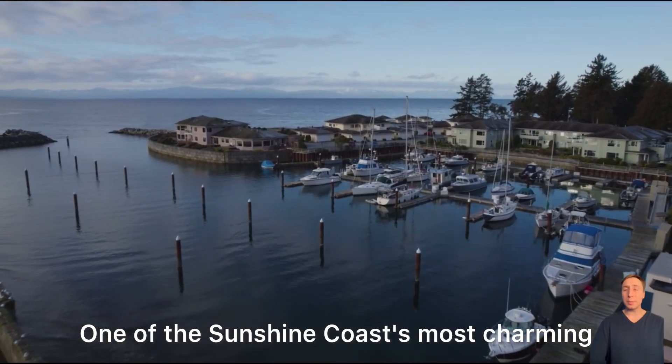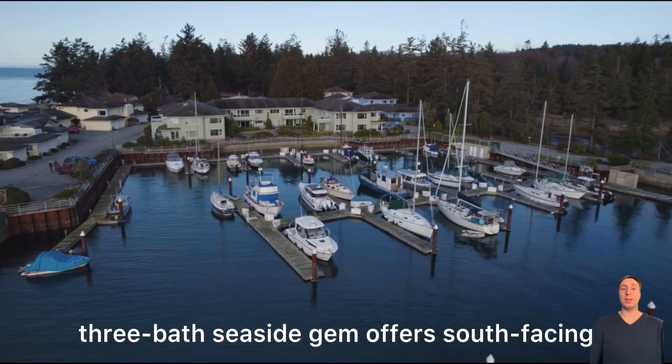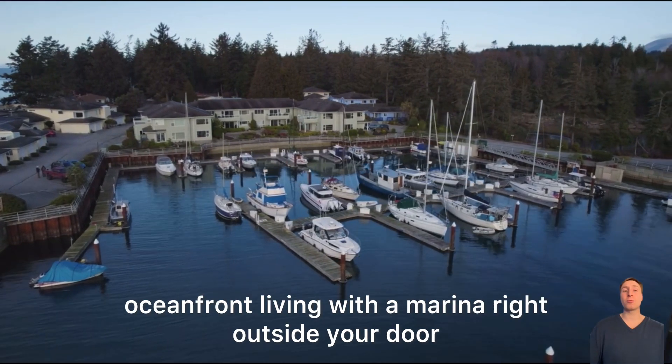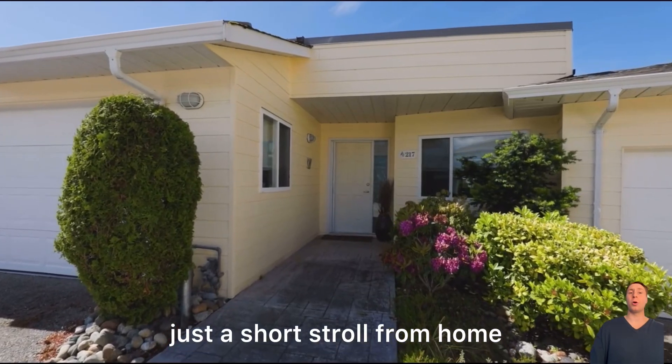One of the Sunshine Coast's most charming communities, this three-bed, three-bath seaside home offers south-facing oceanfront living with a marina right outside your door. Spend your days by the sea, just a short stroll from home.